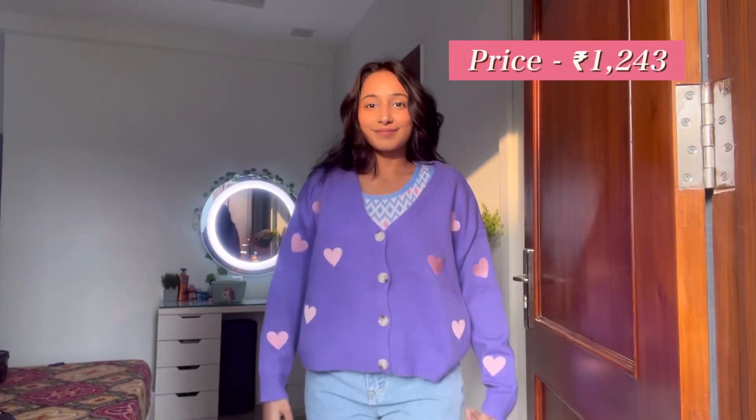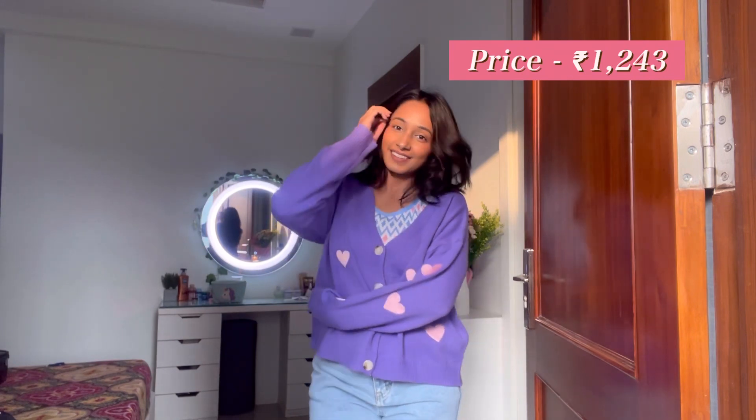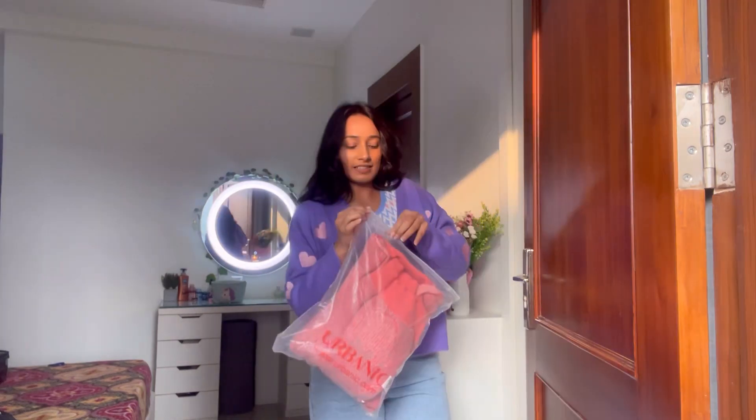Moving on to the next cardigan — I have this purple cardigan with red hearts over it. Honestly it looks good, but I did not like it as much as the other products. It might be the color that's off-putting or something else, I'm not sure, but the quality is amazing.